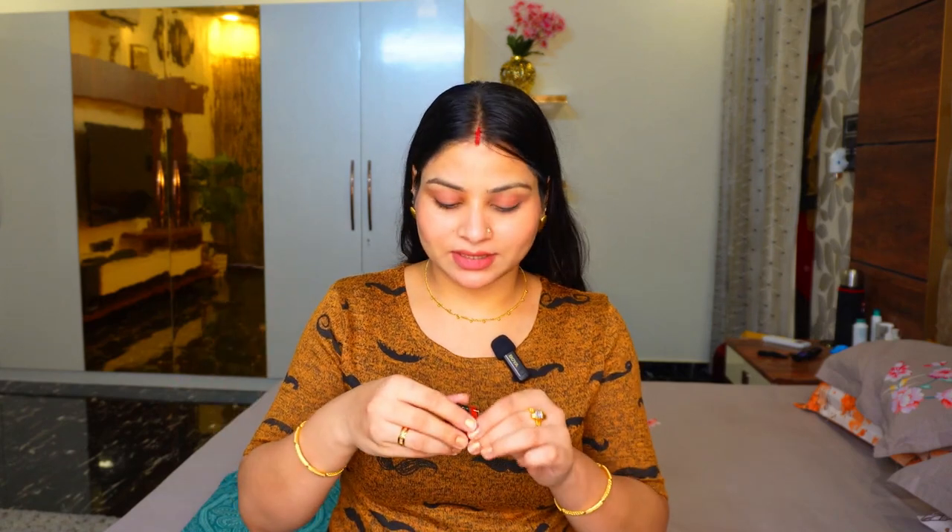Last but not least, this is a lip and cheek tint from TNW in the shade 'Tunnel of Love.' It has rose hip oil which keeps your lips moisturized and protects them. You can apply it on the cheeks, lips, and eyelids. If you don't want a full makeup look, just apply it with moisturizer or BB cream on the cheeks, nose, chin, and eyes and you're good to go. It blends very quickly and gives a great makeup look.